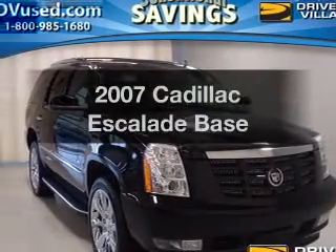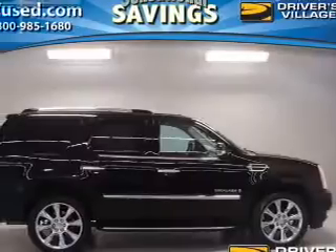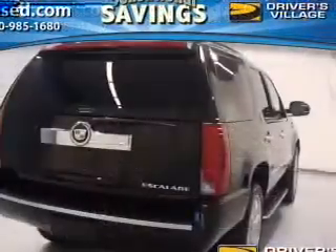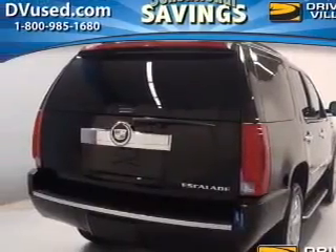Presenting the 2007 Cadillac Escalade. Travel the roads in style and comfort in this great vehicle. The powertrain includes all-wheel drive with a powerful 8-cylinder engine that responds smoothly to its 6-speed automatic transmission.